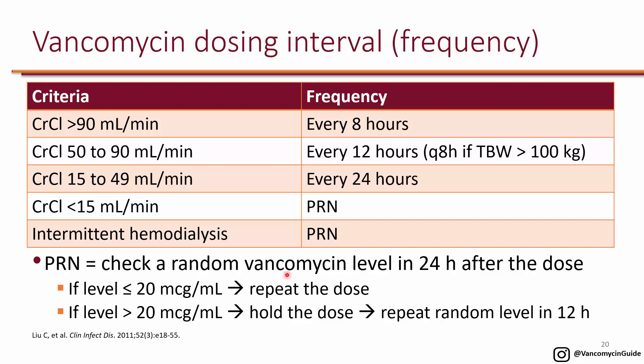If the kidneys are not clearing the drug and the next-day level is greater than 20, hold the dose and repeat the random level in 12 hours. This is one approach — most hospitals have protocols that may differ slightly, but generally these protocols use PRN dosing of vancomycin in end-stage renal disease.